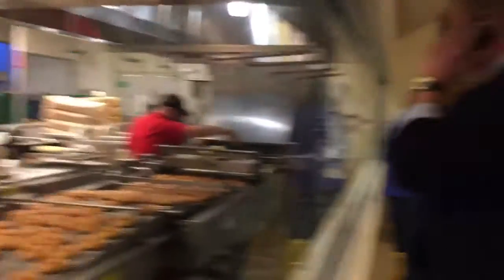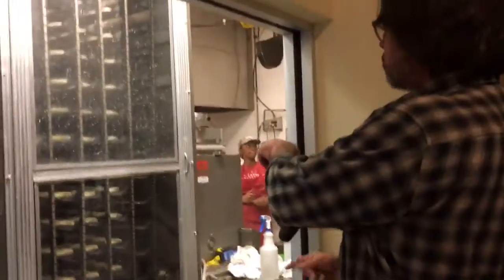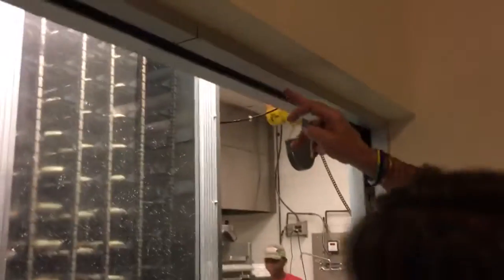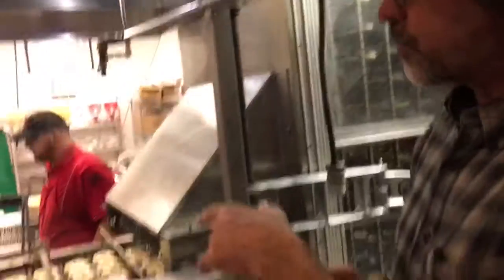Look — here's one right here. They rise. This helps them rise. Start from the beginning. Here's our tour guide. So they go in there, and they go up, and they come back down. They slowly rise. And then once they've reached the perfect density, they get dropped into the oil.